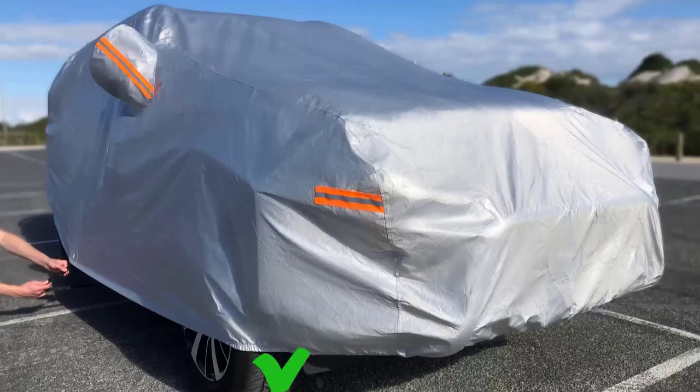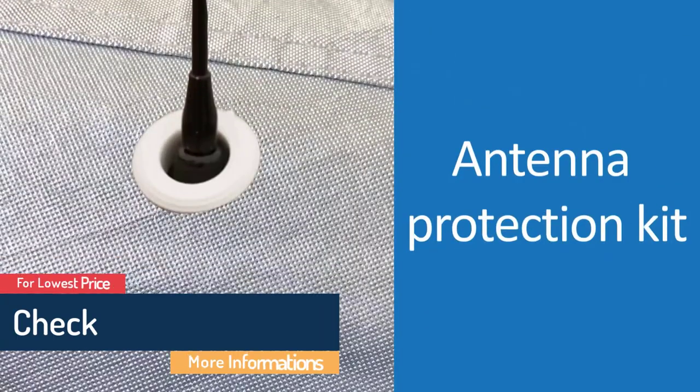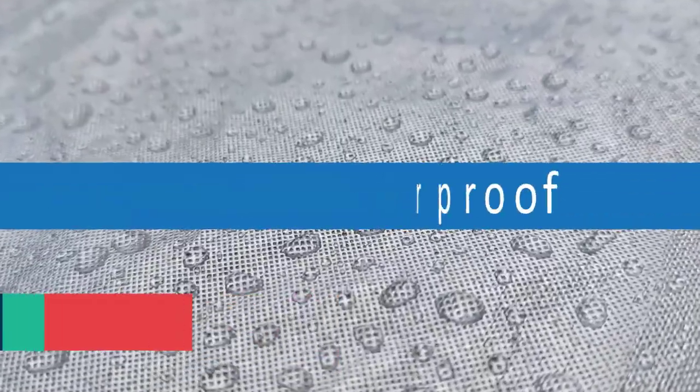Includes an antenna protection kit. Features door zippers. Comes with a storage bag. Has reflective strips for improved night visibility. What we don't like: plastic buckles may be a bit flimsy, and some may experience sizing issues.